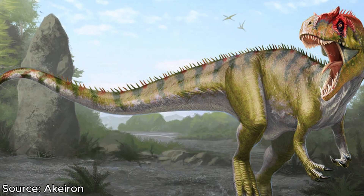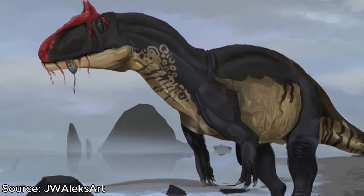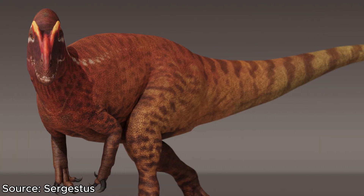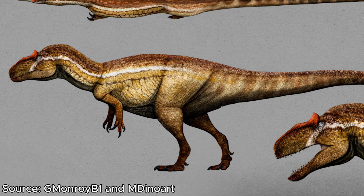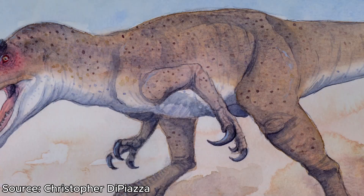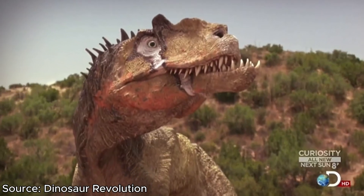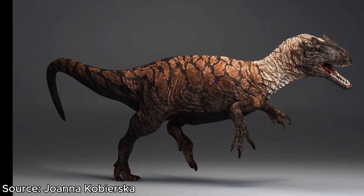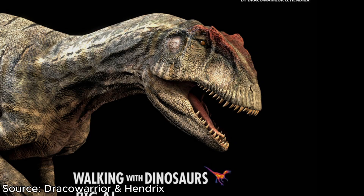Now we know the key features of Allosaurus — how big actually was it? Within the four species, there's quite a bit of differentiation. Anax is the largest, measuring at 10.5 metres in length and 3.8 to 4.5 metric tonnes. Next is Fragilis, at 9.7 metres and 2.3 to 2.7 metric tonnes. Europus was smaller at 8 metres and 1.3 metric tonnes. Chimbenceni is the smallest at only 7 metres, but interestingly weighs 1.4 metric tonnes, making it heavier than Europus despite being shorter.